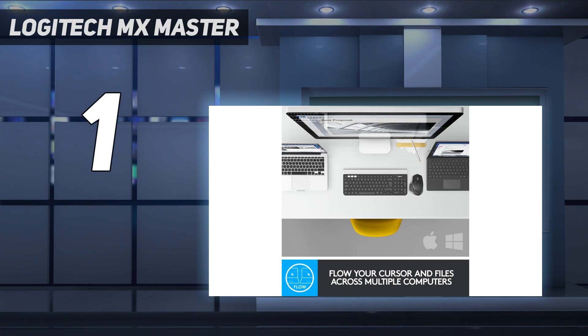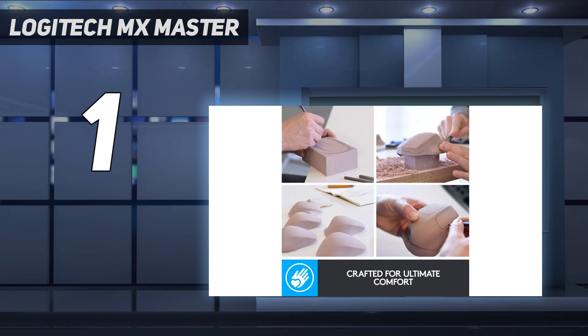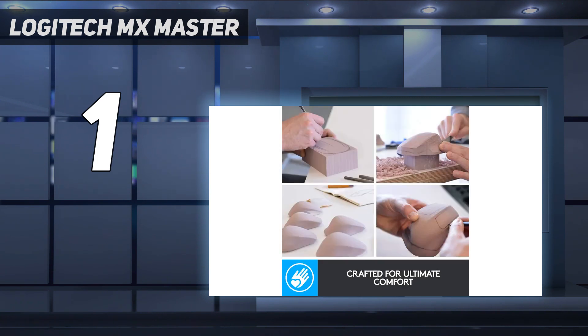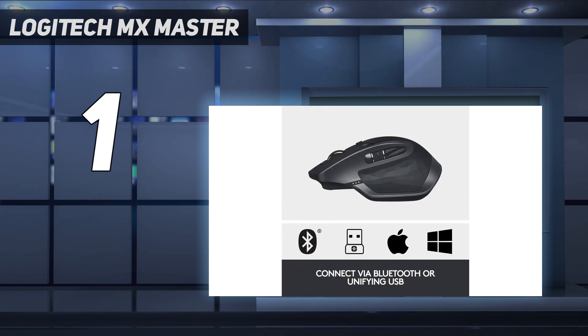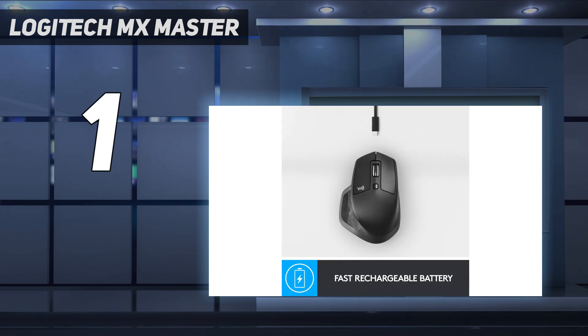The MX Master 2S has some minor visual differences compared to the newer MX Master 3S — its side buttons and side-mounted scroll wheel are in a different spot and don't stick out as far. It also has louder click buttons and uses an older Micro-USB cable for charging rather than USB-C. Otherwise, all the same features are here: rock-solid build quality, classic ergonomic shape, dual scroll wheels, and multi-device pairing with up to three devices. It also has an advertised 70 days of battery life, on par with the newest versions in the series.